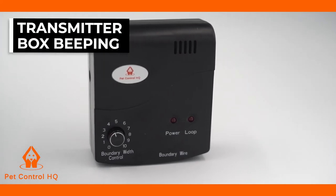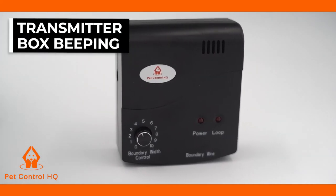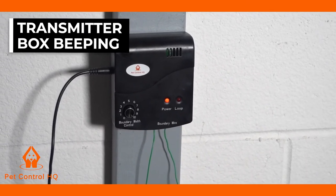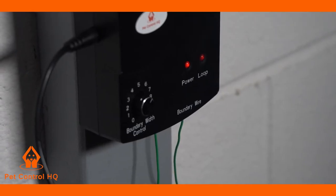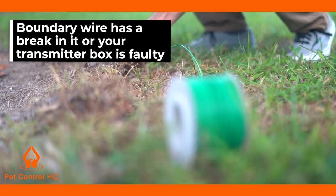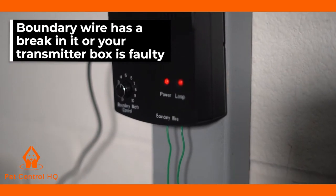This is a brief overview on troubleshooting your transmitter box if your box continuously beeps for your PetControlHQ dog containment system. If your transmitter box suddenly emits a continuous audible warning tone, it either means that your boundary wire has a break in it, or your transmitter box is faulty.